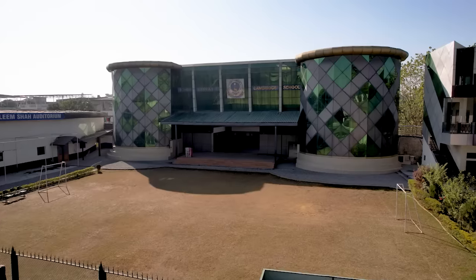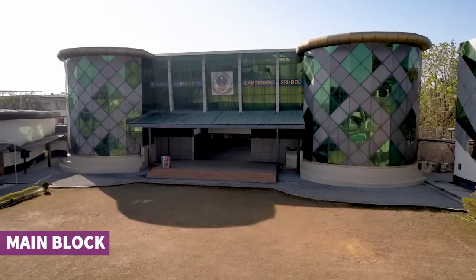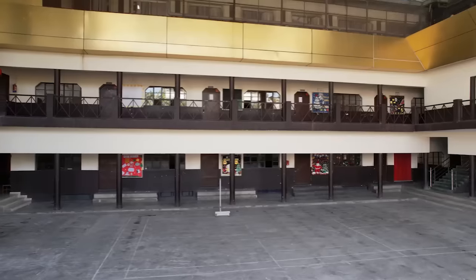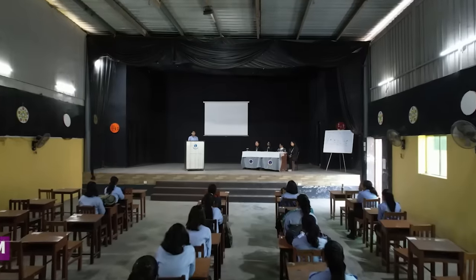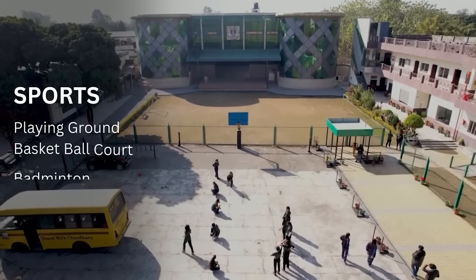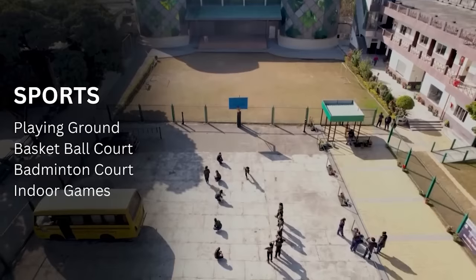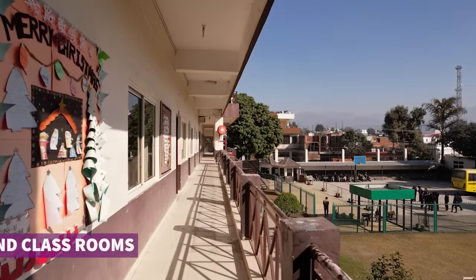Now we are in the main block of campus, which you can see behind me. In the back side, we have a hostel, library, and classrooms. On the right side, there is an auditorium. At the front, there is a ground for sports activities, and on the left side, there are labs and classrooms.